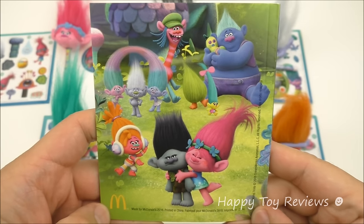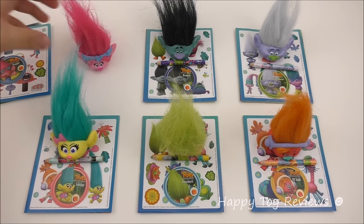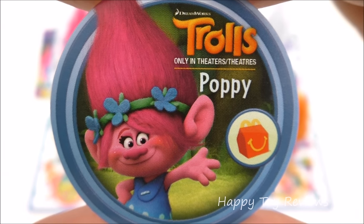And that's the back of the book. You can have Poppy on the pencil, you can also remove her head like that and have her on the table like this, and you can even spin her. Each of the six toys comes with a Happy Meal toys disc — DreamWorks Trolls, only in theaters. Poppy.